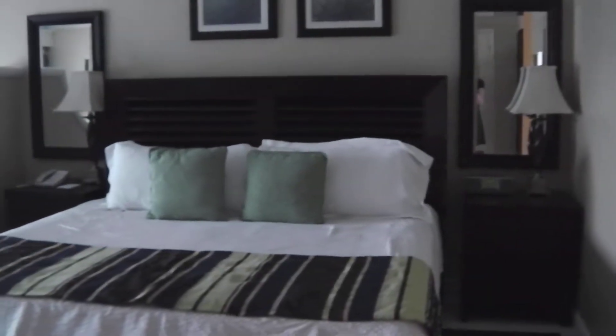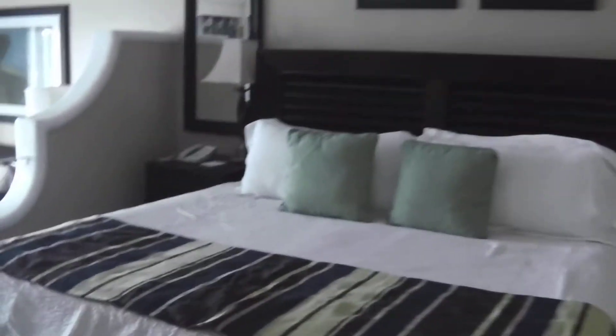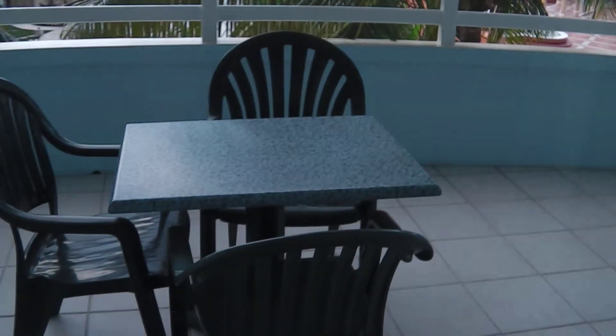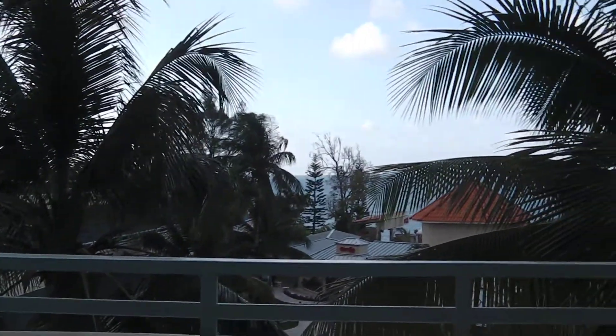Right there is the bed, and also the TV. There's the cupboard where they have the fridge, and your coffee maker and your microwave. There are some steps down and there's a little sitting area. Right through these blinds is your balcony with reclining chairs, and the ocean is straight out that way.